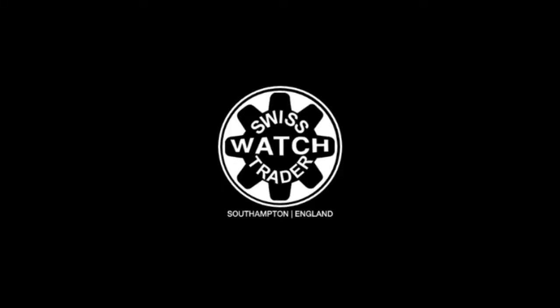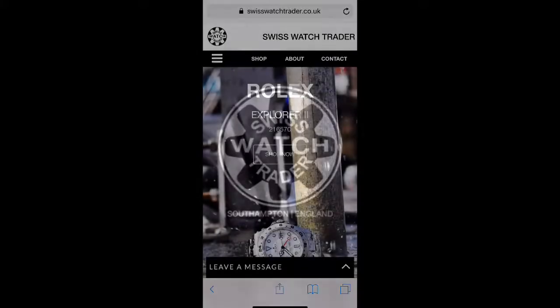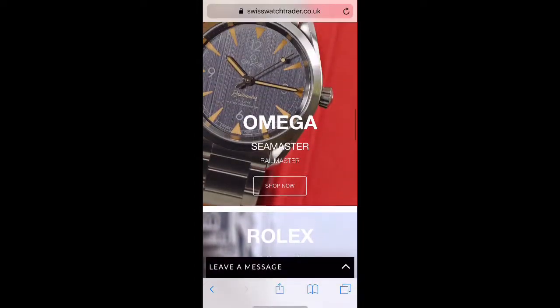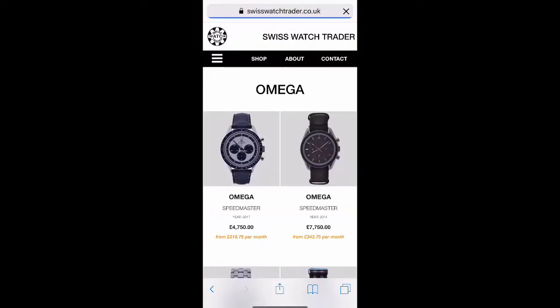Four, three, two, one, zero. I see the liftoff. The clock has started.